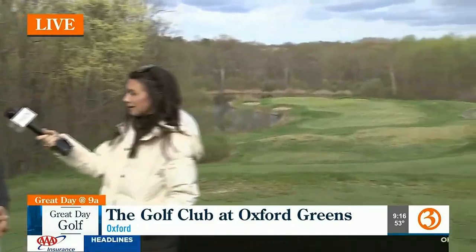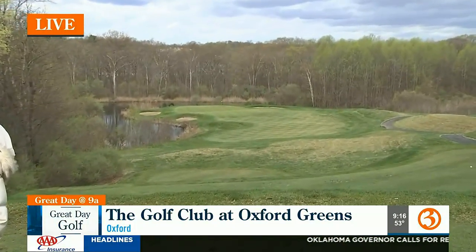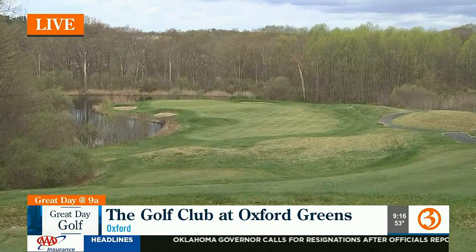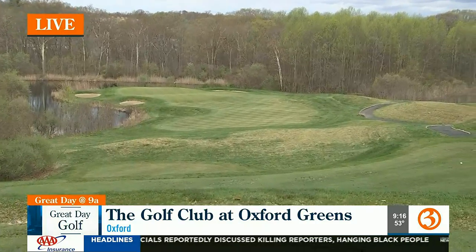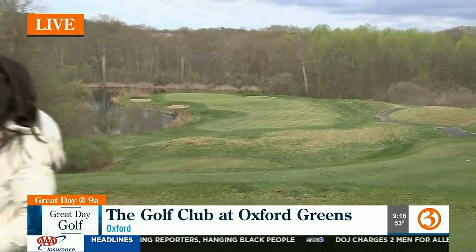On hole two, John explains what makes it special for tournaments. It's one of their most picturesque holes, and they hold a hole-in-one contest there. Players can win great prizes — cars, cash up to $10,000 or $20,000, vacations, and more. Those are real big prizes if you're good enough to make your swing at it.